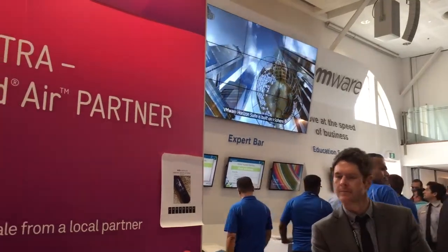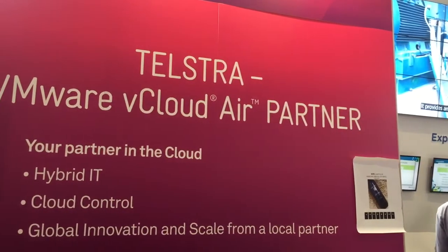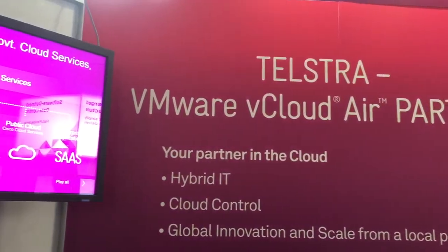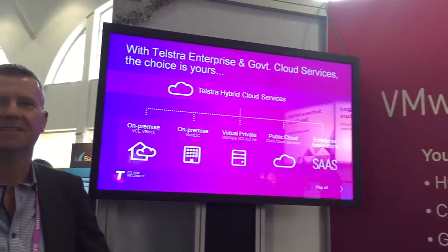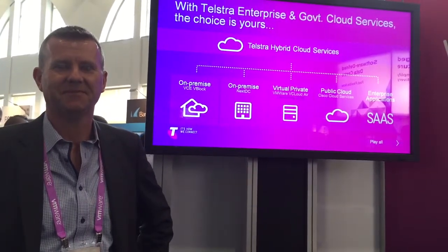I'm here again at the VMware vCloud Forum 2014, Sydney Lunar Park. I'm here at the Telstra vCloud Air stand — they're one of the Telstra partners. We have Chris Minahan, one of the cloud sales specialists at Telstra.